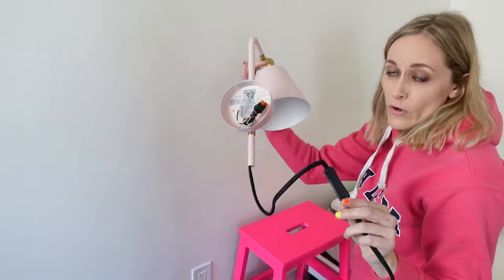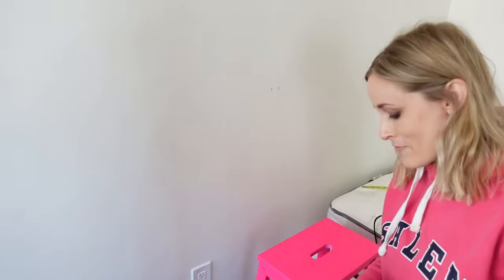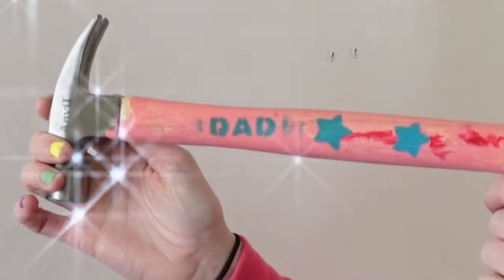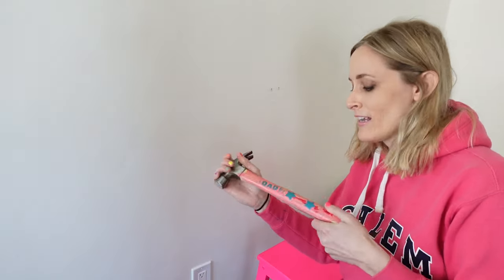This is a plug-in or hardwired sconce, which is awesome. Always get plug-in sconces if you're a renter. And by the way, what we have here is a very special project that my client made for her father.